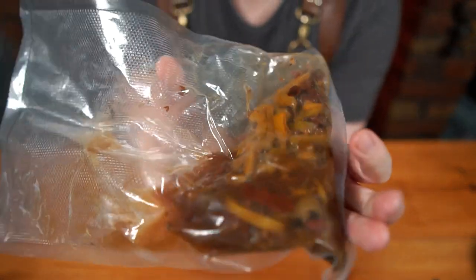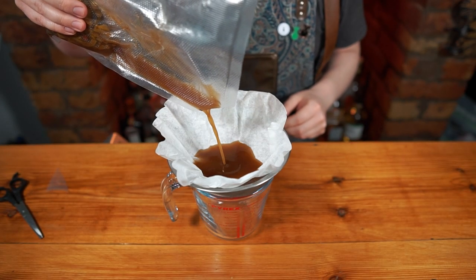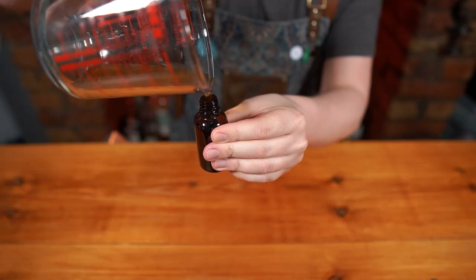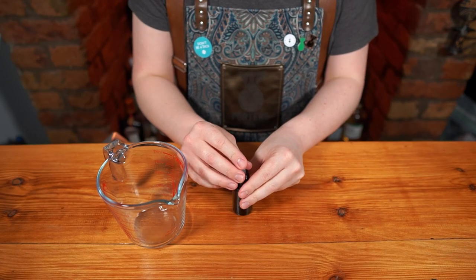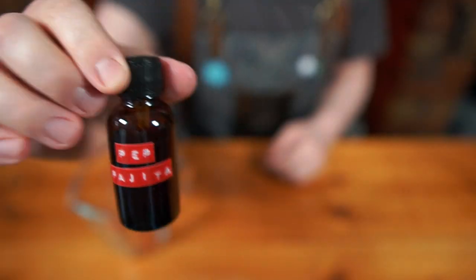Leave to cool and keep in the fridge overnight. Once chilled, pass through a coffee filter and then bottle into a small dasher or dropper bottle, label and keep in the fridge until it's needed. It does taste like liquid fajita. It's so good!